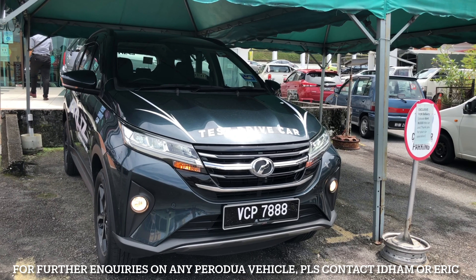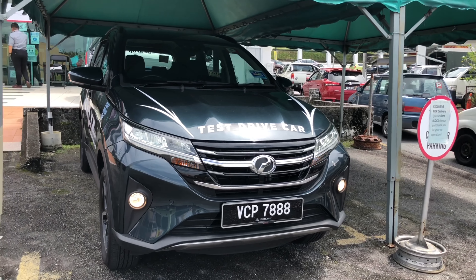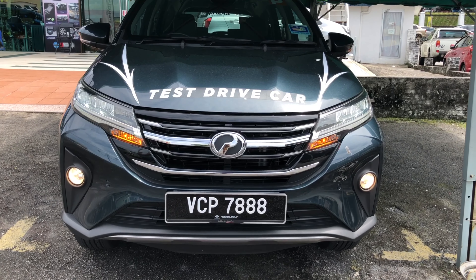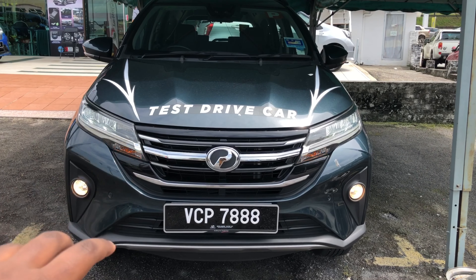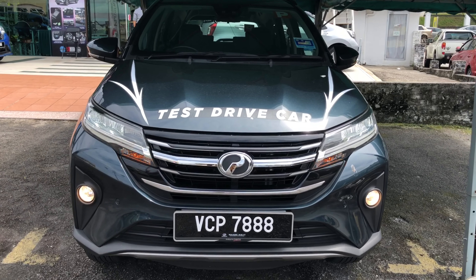Let's start with the exterior walk-around of this 2020 Proton Arus 1.5 Advance, beginning at the front. The front fascia looks really nice and quite sporty. This is a seven-seater SUV so it's quite big, but the front end has good proportions and the design is really impressive overall.